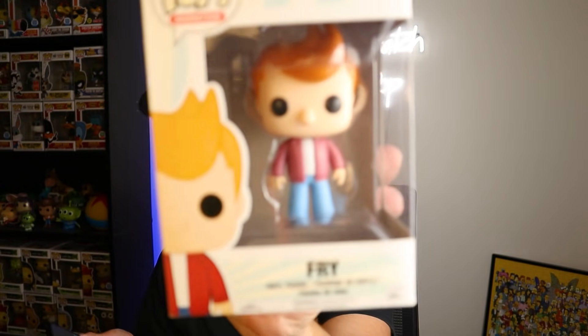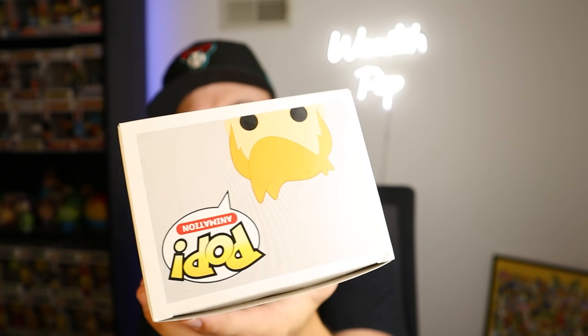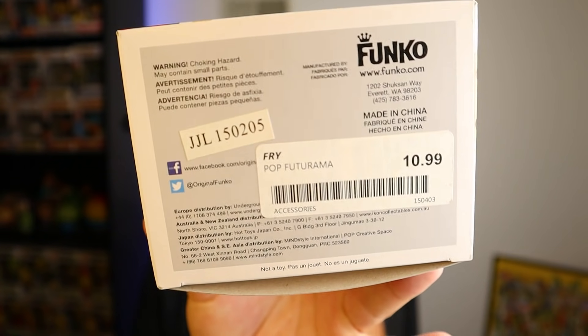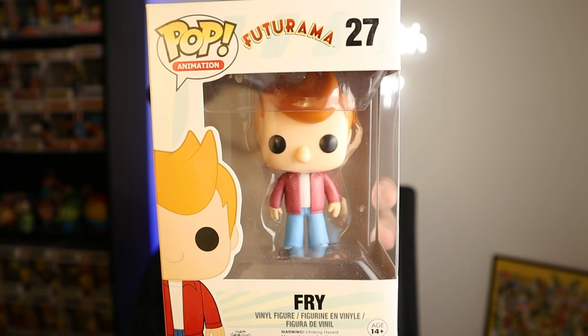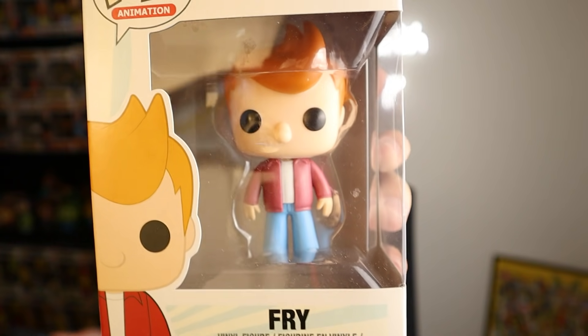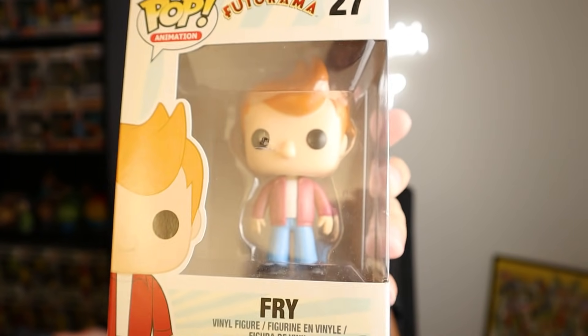Probably my favorite find out of all of these - I'm trying to collect this line and now I have two thanks to this one. This is Philip J. Fry from Futurama. It's a pretty old one - they bought it for $10.99. You can see the old Funko logo and it says 2015, so it's about six years old. Philip J. Fry right now according to the Funko app is going for 43 bucks. For about eight or nine dollars that I spent, pretty solid. It does have a little window ding and a corner dent, but for that cheap, why not?